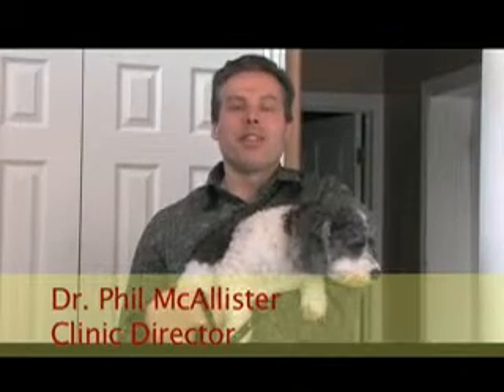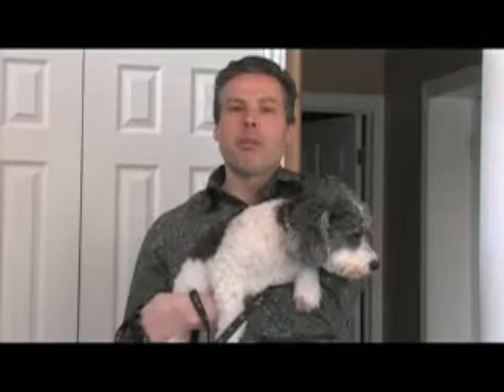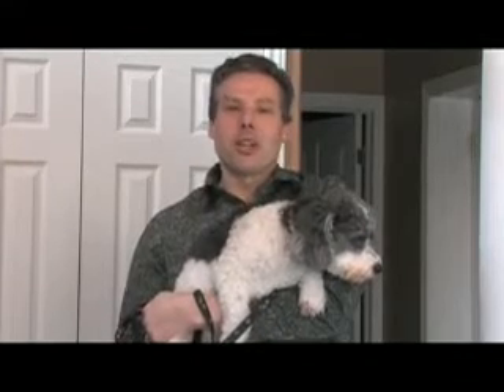Hi, I'm Dr. Phil, your authority for health and wellness solutions, and this is my wee dog, Willie, and we want to welcome you to the Live Long and Strong Journal.